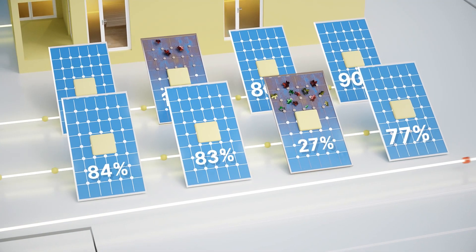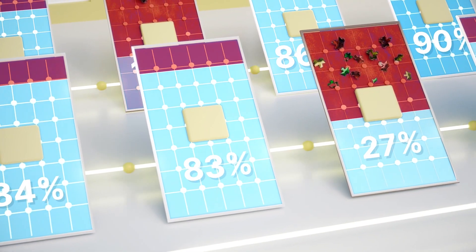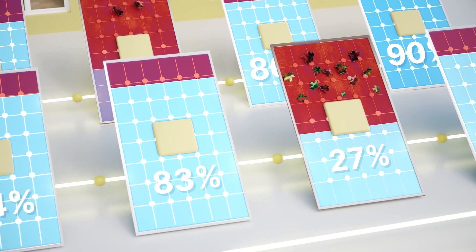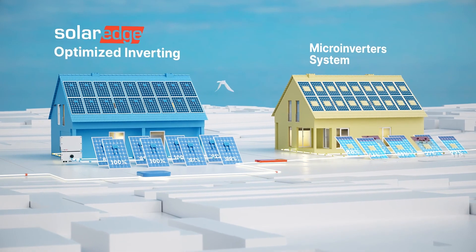However, Micro Inverters have certain limitations. Most panels today can produce more energy than the strongest Micro Inverter can handle, leading again to energy waste.